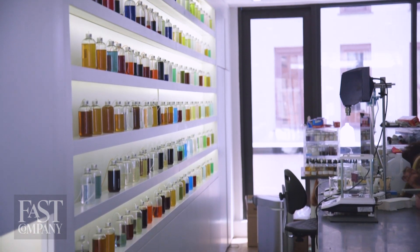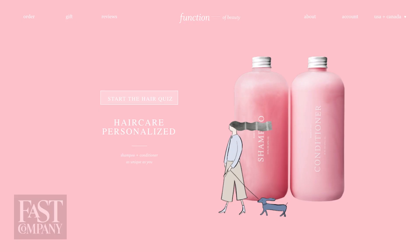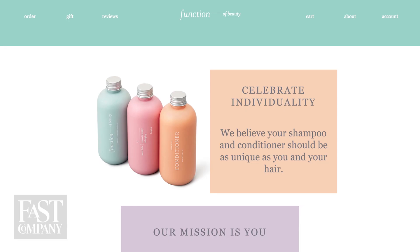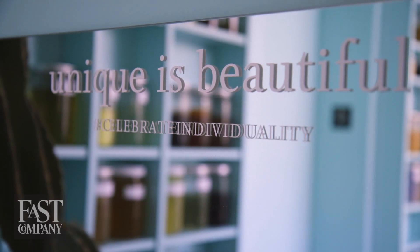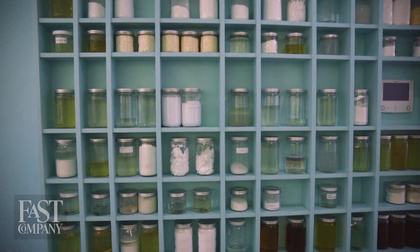Function of Beauty is a customizable hair care company that sells directly to consumers online. Boasting 5 million visitors a month to its site, its sales have doubled in 2018 and it has open markets in Canada, the UK, and Australia. Unlike a lot of startups, it's profitable.